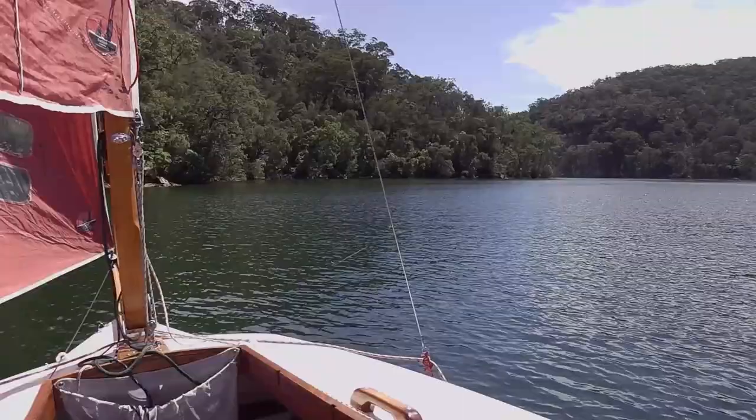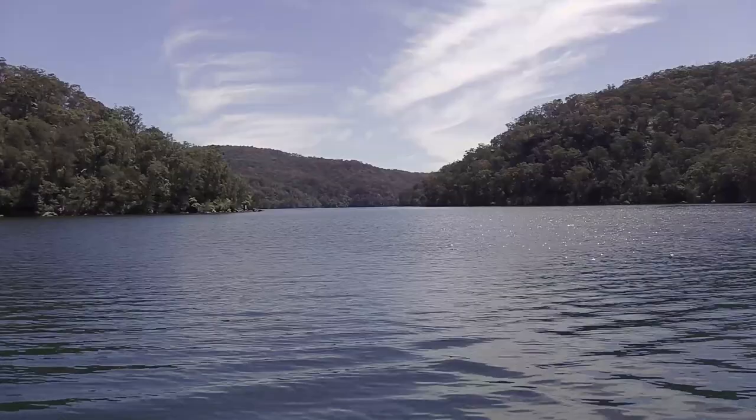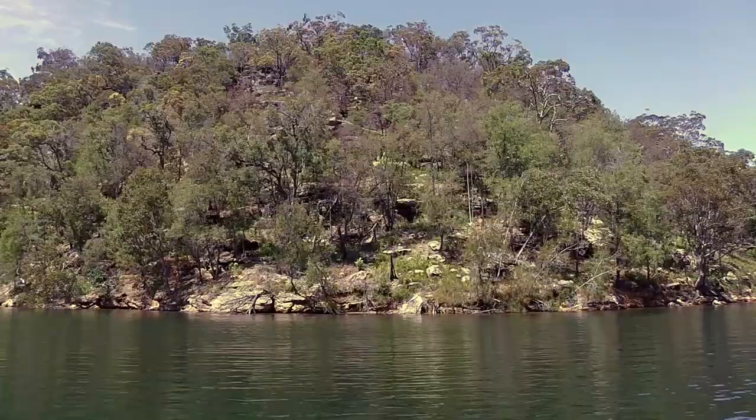The wind's very tricky down here — it funnels along so sometimes you get huge gusts that can nearly tip you over, and other times you can't get any wind at all. Around here it's a little bit fluky and very rocky on the sides, so you've got to be a little bit careful because there are submerged rocks.